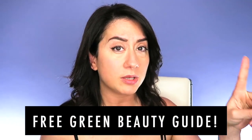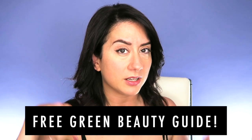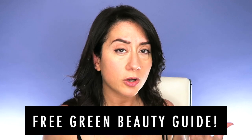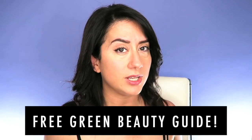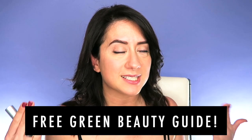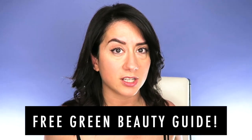Before I dive in, I want to let y'all know about the free green beauty guide — I'll put a link up. It's back on the site and it's free. If you're going from toxic to non-toxic beauty, it can be really overwhelming and confusing, so I made this because I wish I'd had it when I first started. It's a one-pager that tells you everything you need to know: where to shop, brands I like, apps I use, the one ingredient I'll never buy. It's all there for free.